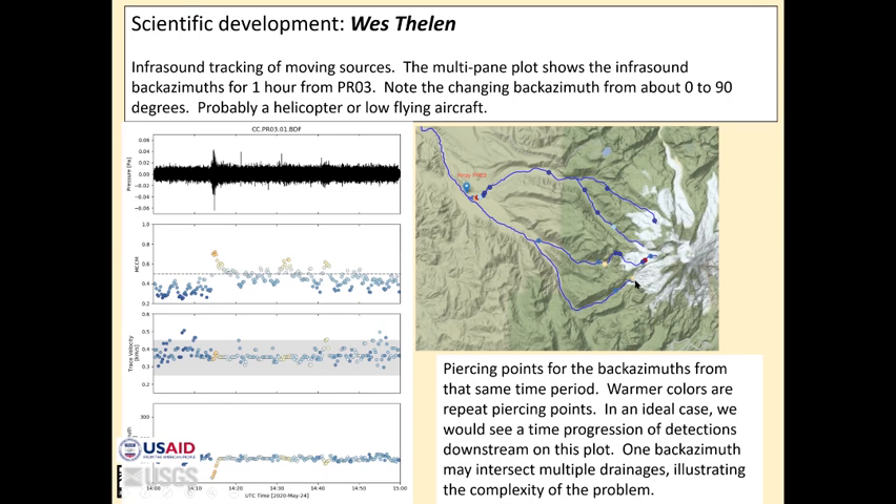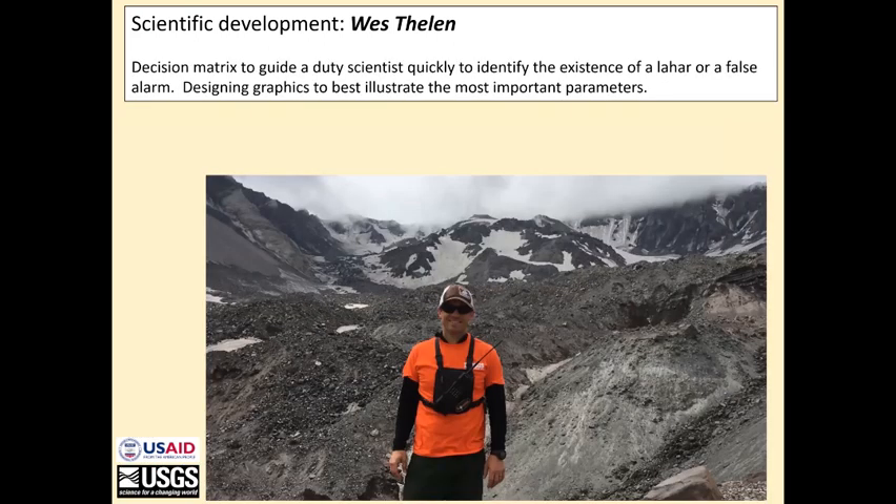So there is clearly more work to be done here. The other thing that Wes is working on is designing a decision matrix to help a duty scientist quickly identify whether a lahar is happening or whether the information is providing a false alarm.